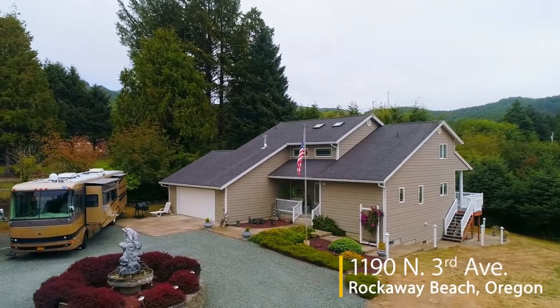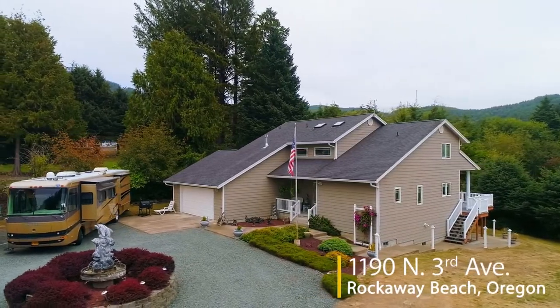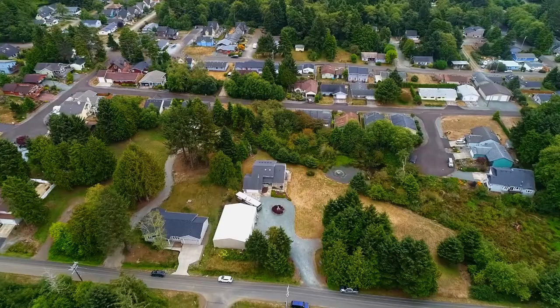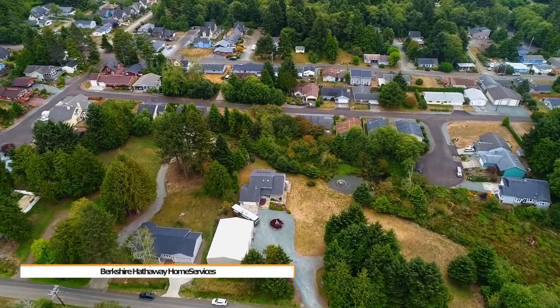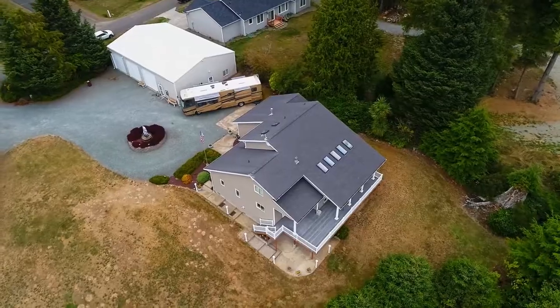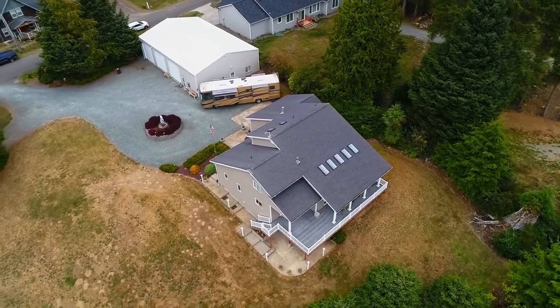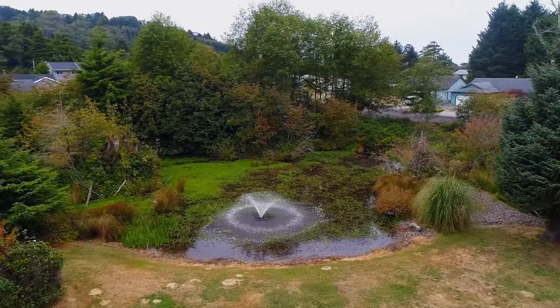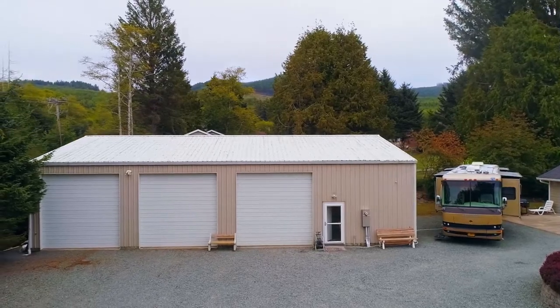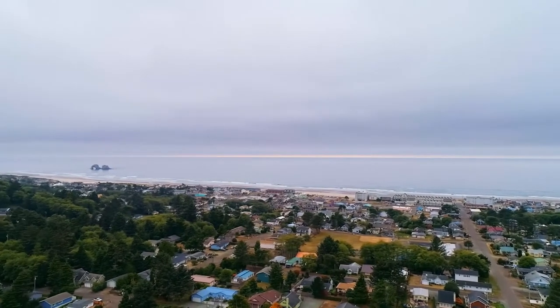Welcome to this fantastic opportunity for a private retreat on nearly two and a half acres in Rockaway Beach. Located in a quiet, serene setting, you'll find a gorgeous home of more than 3,000 square feet. The expansive property includes a large, tranquil pond, mountain views, a 40 by 60 foot pole building, and it offers easy access to seven miles of sandy beach.